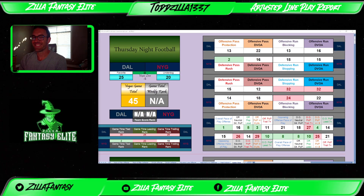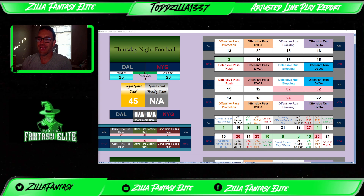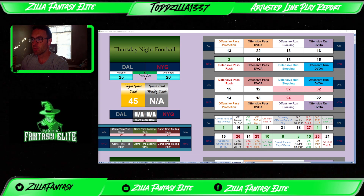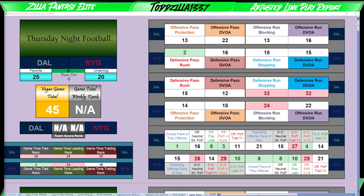What's going on everybody? Toddzilla here with Zilla Fantasy Elite for your thirsty Thursday night football game. Going over a Thursday night theory here folks, going over the adjusted line play report step by step, detailing what these numbers mean, how I attack them, and trying to put it into an island game context. Let's just get into it.